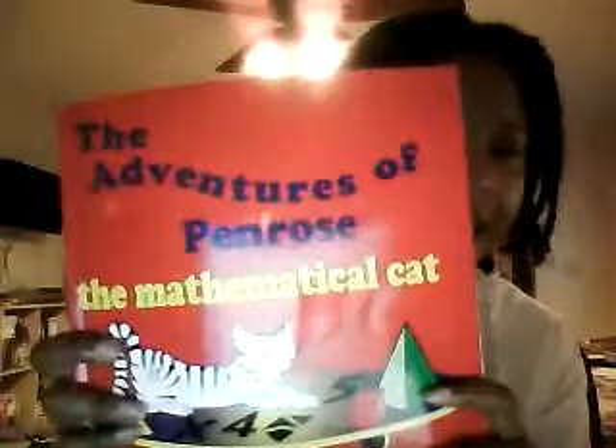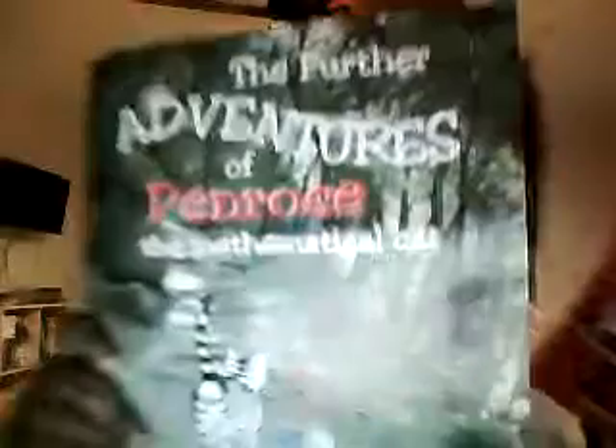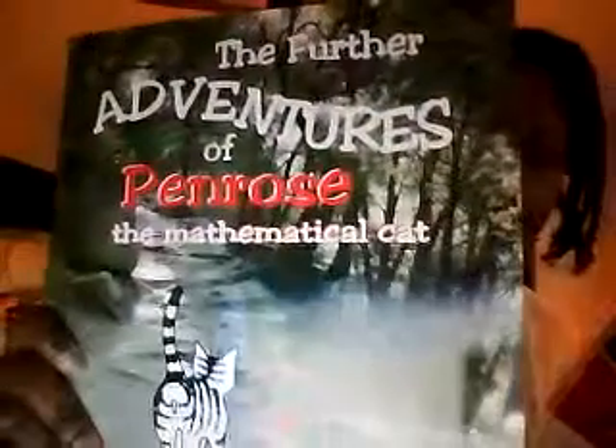Hey YouTube, it's your girl Dr. J and I'm here with another homeschooling STEM video. This video today is going to focus on math, and I wanted to introduce you guys to two books: The Adventures of Penrose the Mathematical Cat and The Further Adventures of Penrose the Mathematical Cat. These books are really, really cool because they're a great way to introduce younger children to higher level math.